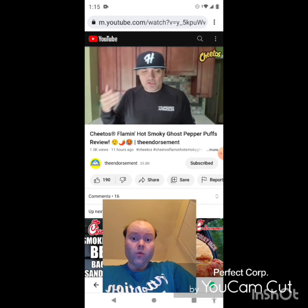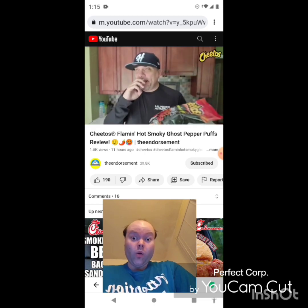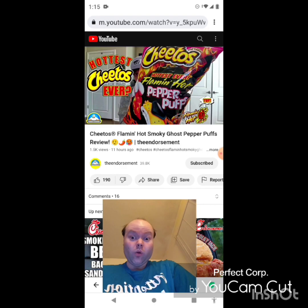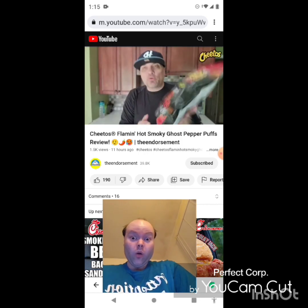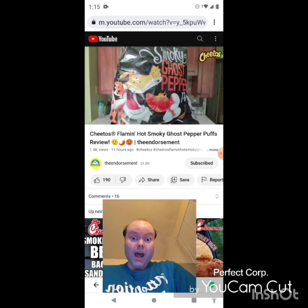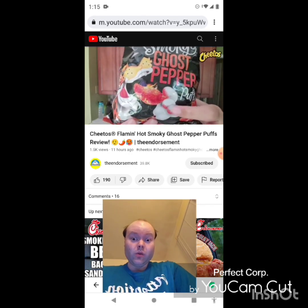I think it was two or three years ago, Cheetos came out with their Flaming Hot Puffs, then about a year later they came out with the 'Hottest Ever' Flaming Hot Puff — I'll throw the thumbnails up on screen. And now they're launching what I believe is the third version of these puffs: Flaming Hot Smoky Ghost Pepper.